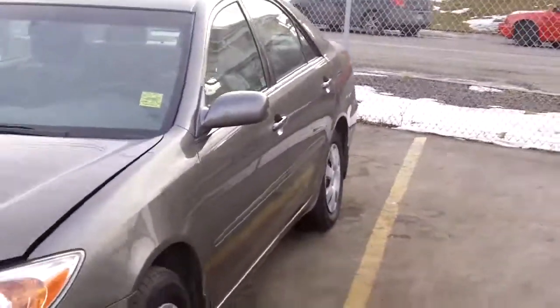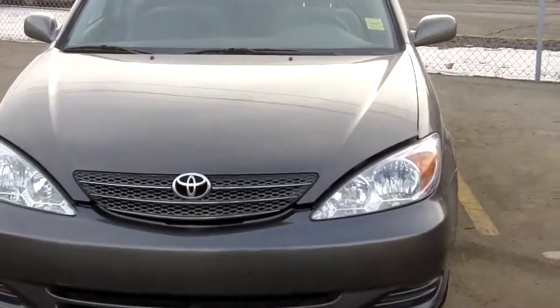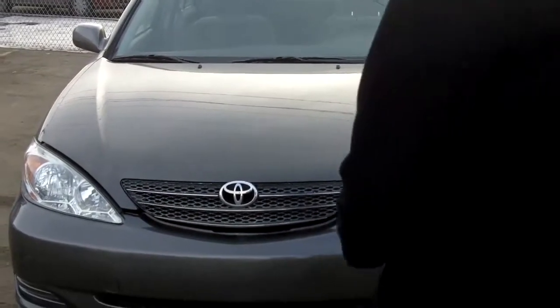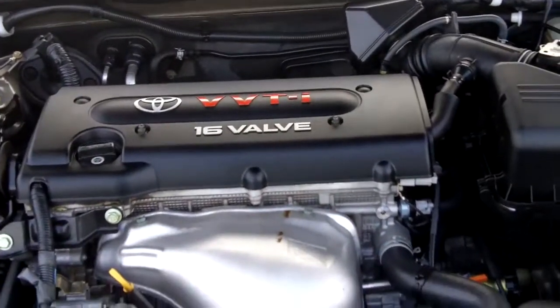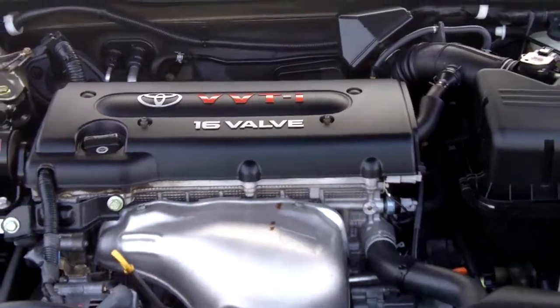Heading to the front again — we're at Fish Creek Nissan and this is our 2003 Toyota Camry LE Edition. Let's take a look under the hood: this is our 16-valve 4-cylinder with 157 horsepower and a 2.4-liter engine.